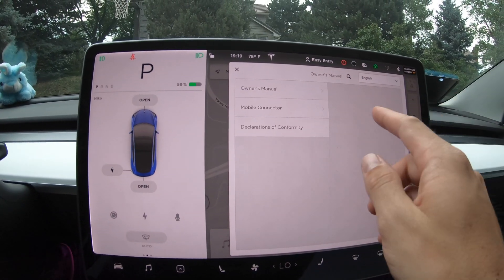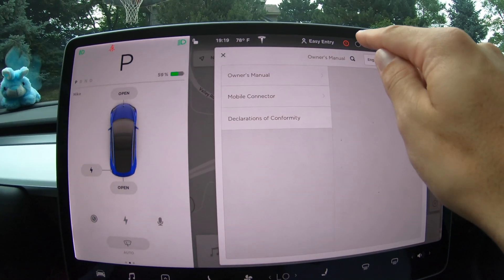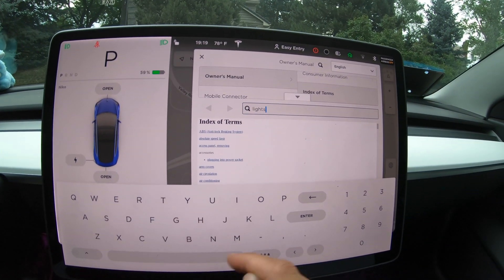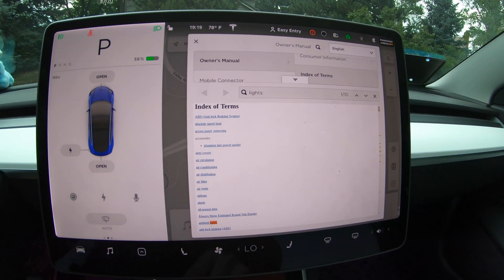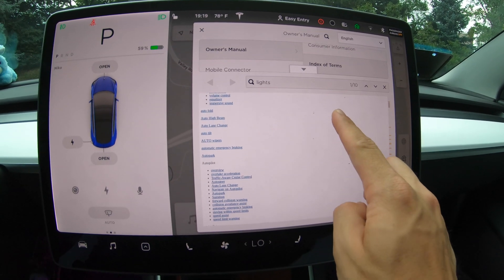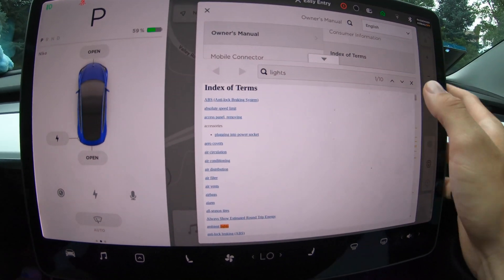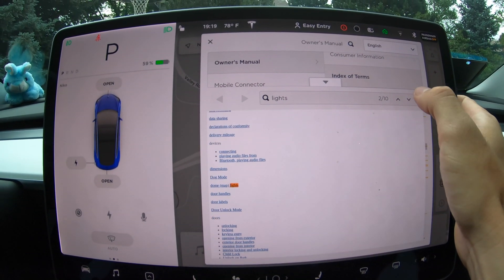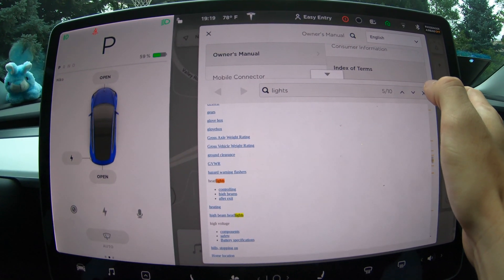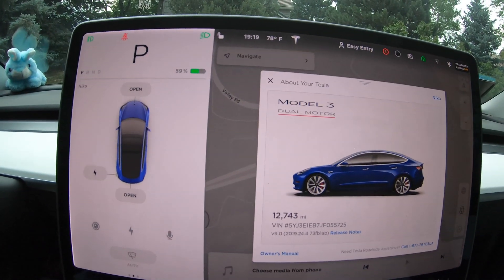Let's open up the owner's manual. There is now a search magnifying glass right next to the owner's manual at the top. So let's say you want to type 'lights' — you can type it in the search, hit enter, and it will show you results. It's still slightly buggy, but you can now use these arrows to parse through the search terms, which are highlighted in orange and yellow. That is a new feature of the owner's manual, which is really cool.